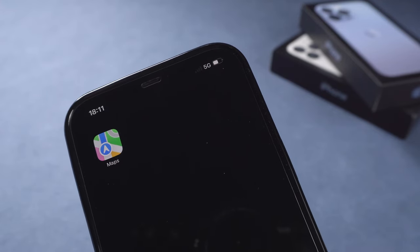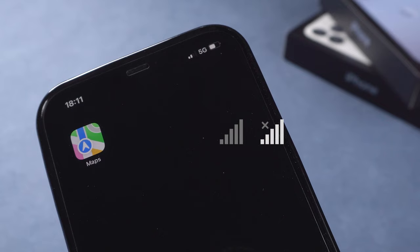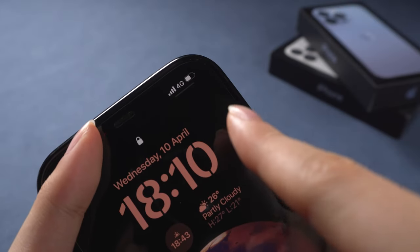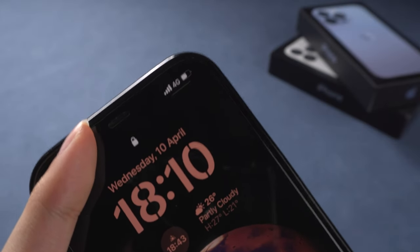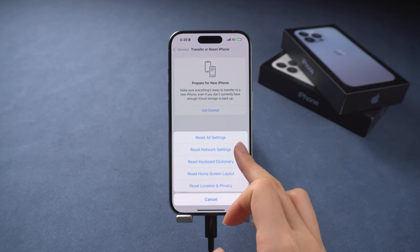Hey guys, I got my iPhone 12 which shows 5G, but it is slow like a 3G. Sometimes the 5G icon is not even showing. After a long fix, I finally got my 5G back on track.